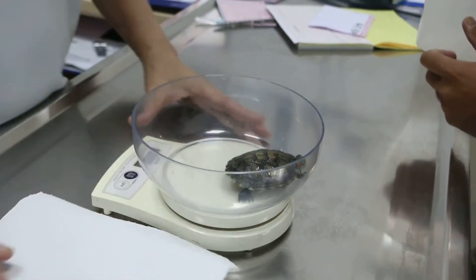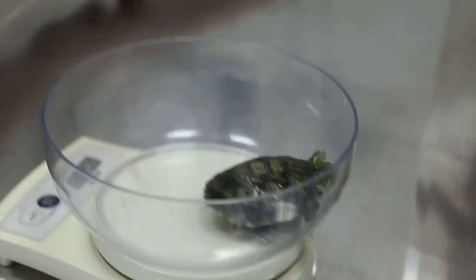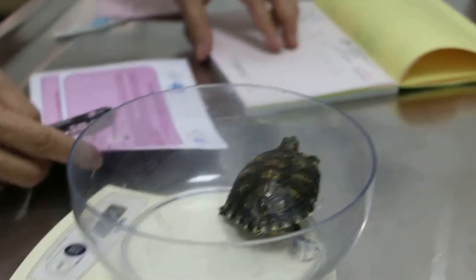It's swelling. This one is 57 grams. How old is it? One year plus.